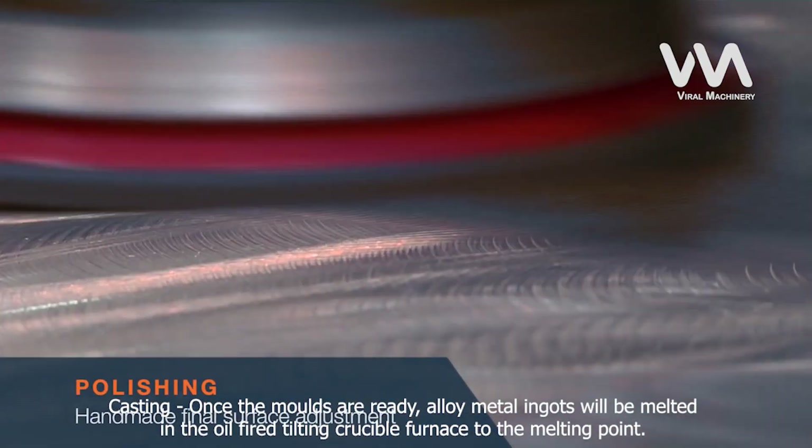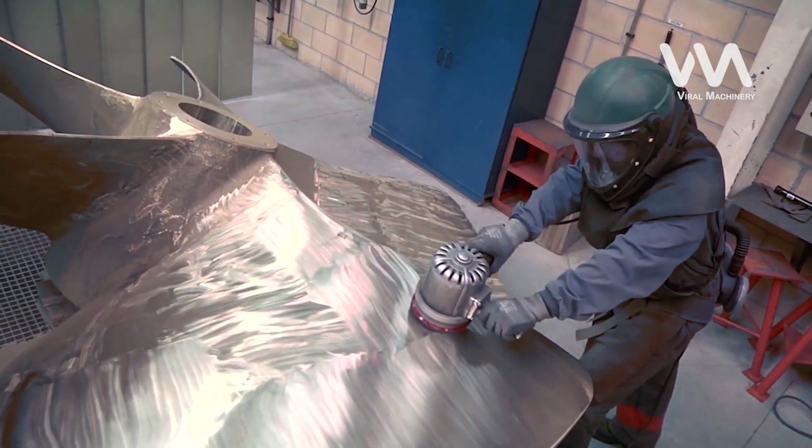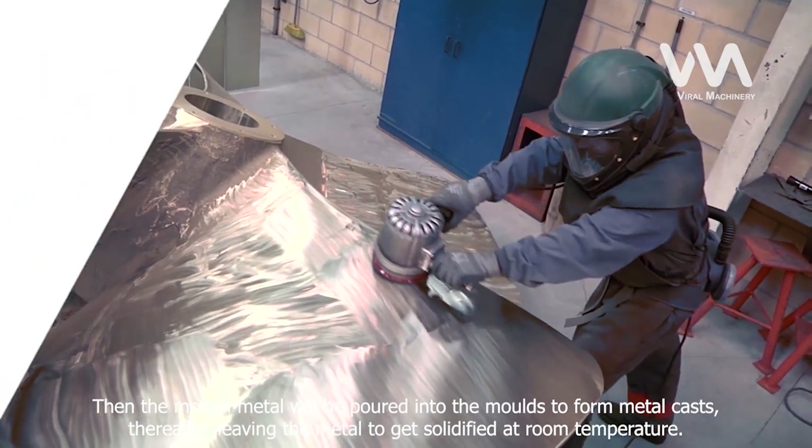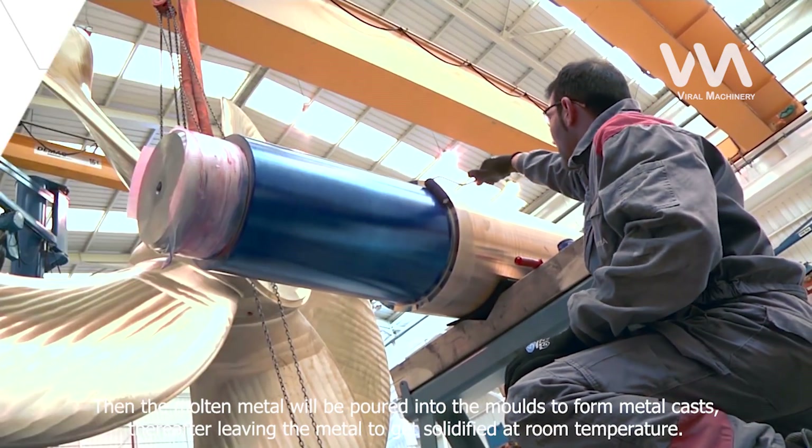Alloy metal ingots will be melted in the oil-fired tilting crucible furnace to the melting point. Then the molten metal will be poured into the molds to form metal casts, thereafter leaving the metal to solidify at room temperature.